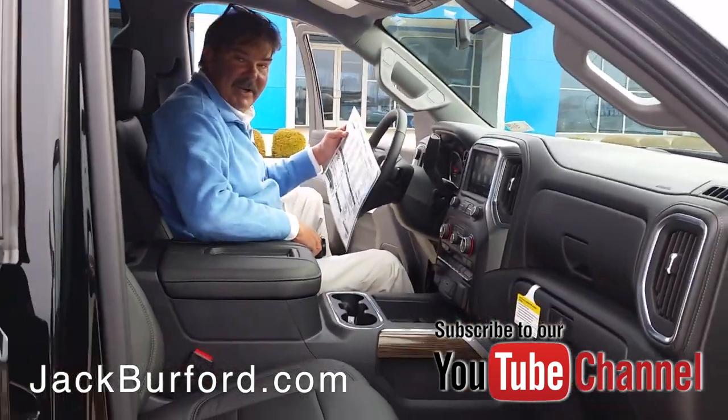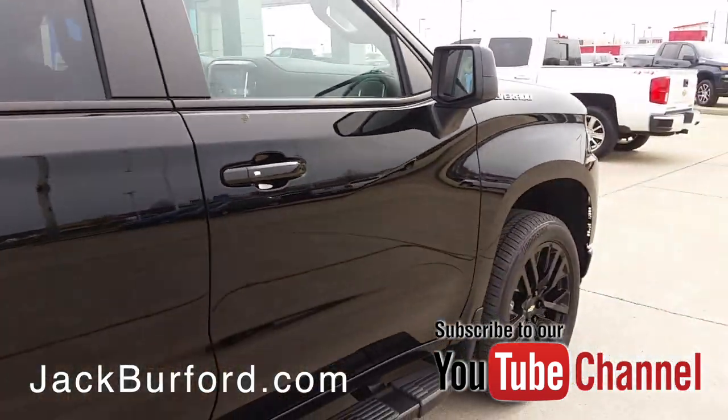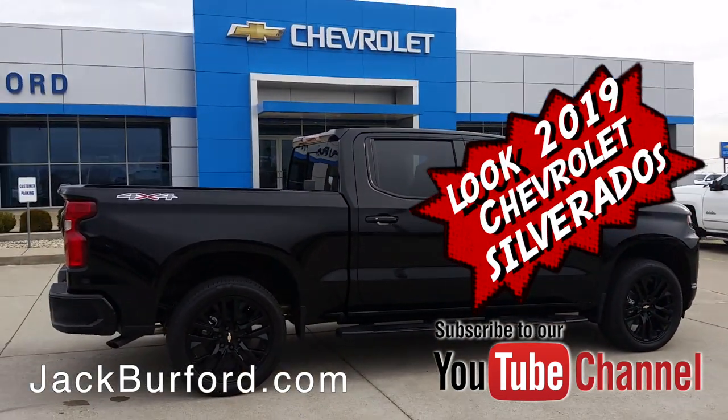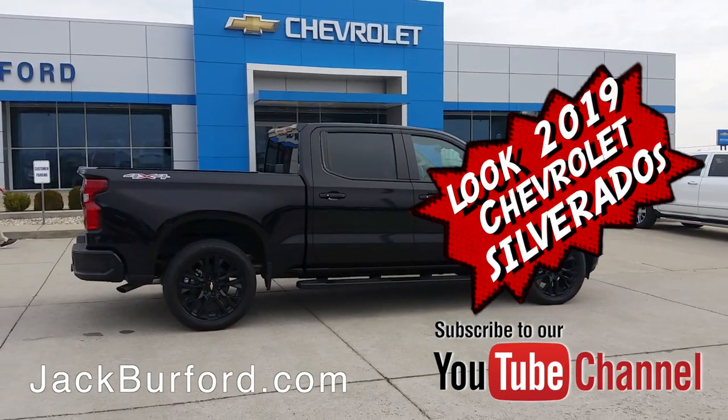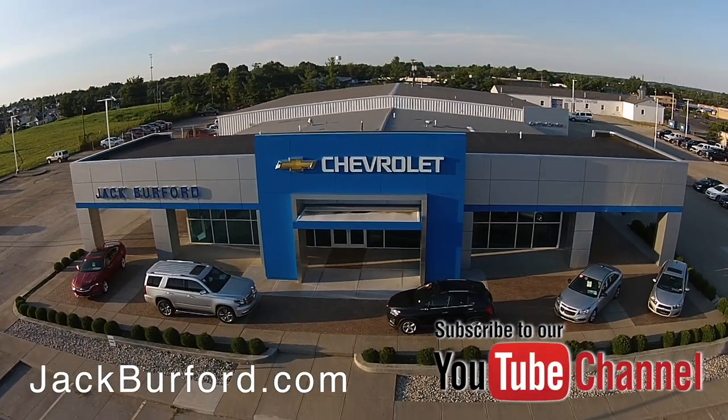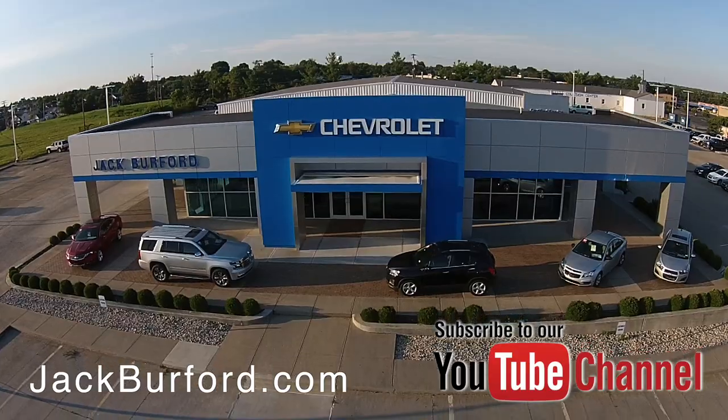I like it. Thanks Greg. Thanks Randy. Check out all the inventory at jackburford.com.